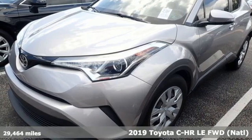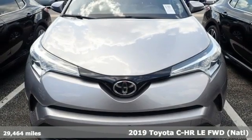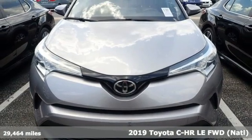Here's a 2019 Toyota C-HR. When you're looking for comfort, convenience, and quality, you think Toyota.